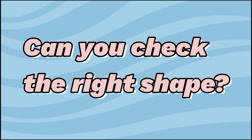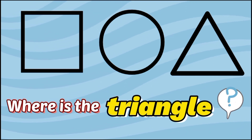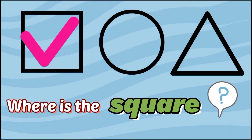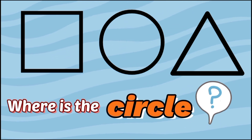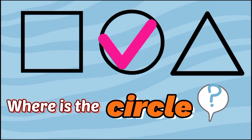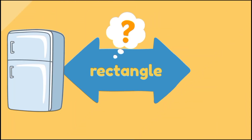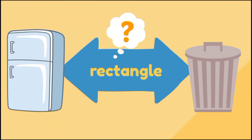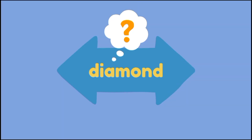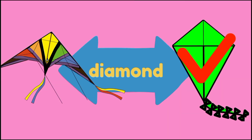Now, kids, can you check the right shape? Where is the triangle? Correct. Where is the square? Right. Where is the circle? Correct. Which object is rectangle, fridge or trash bin? Fridge, right? Which kite has the shape of a diamond? Yes, the green kite.